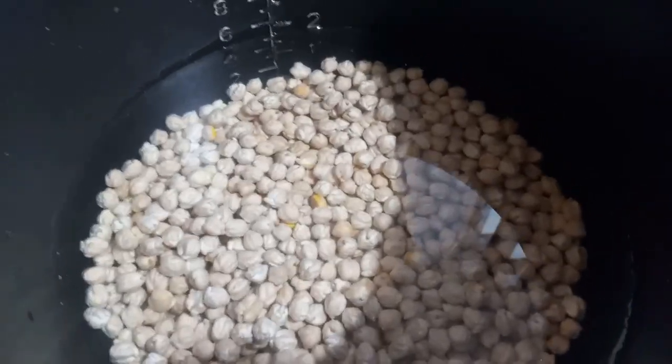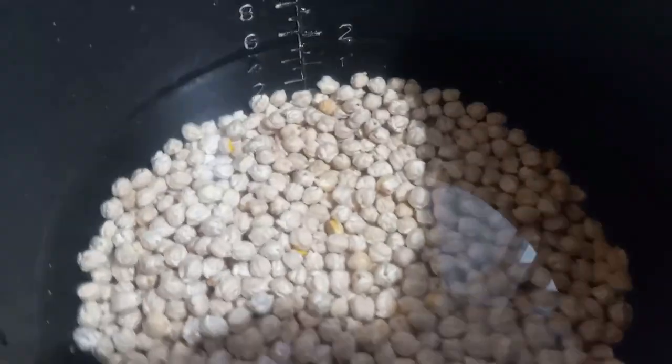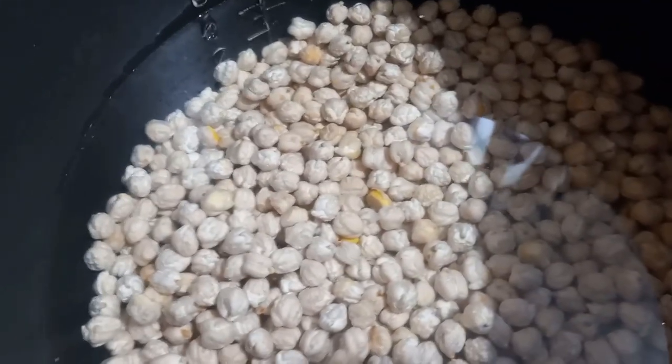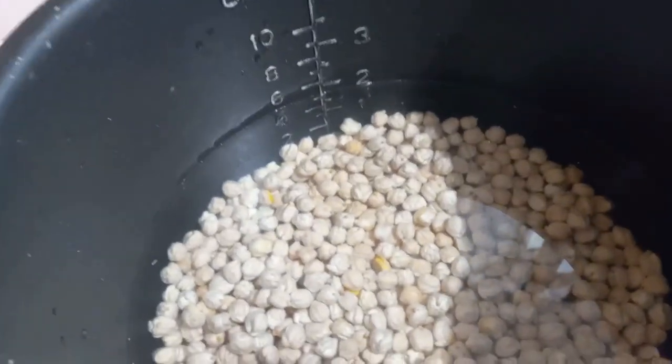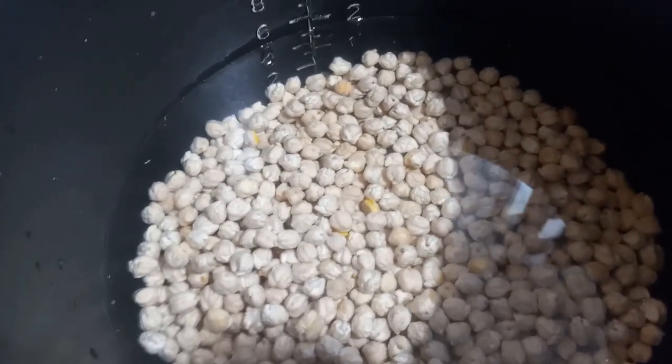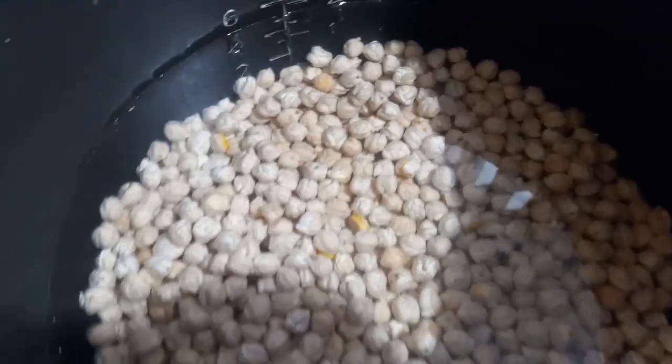While I was working on my rice I also got started on my chickpeas or garbanzo beans. I washed them, picked through them, and then added them to my instant pot with seven cups of water and cooked them for 30 minutes and just let them sit until lunch.